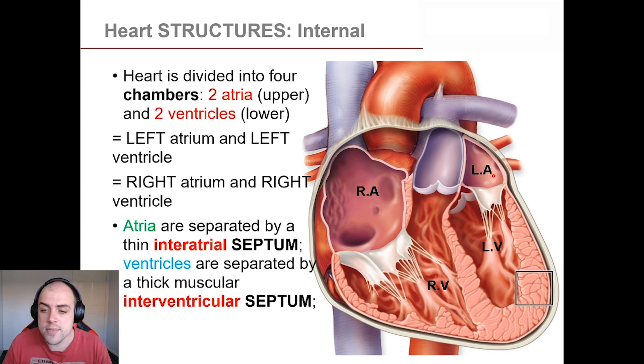We have our right and left atria and our right and left ventricle. Between the right and left atria there is an interatrial septum — 'inter' meaning in between, 'atrial' meaning atria, and 'septum' meaning a wall or barrier, like the nasal septum in your nose. Between the right and left ventricle we have the interventricular septum, which is again a wall to separate those two chambers. Within these chambers, we also have valves.